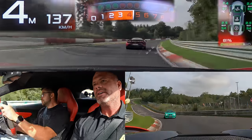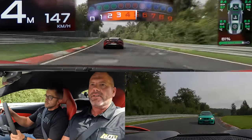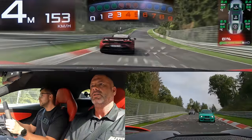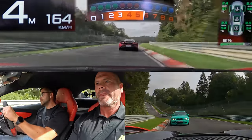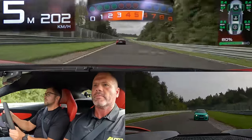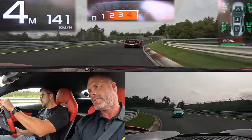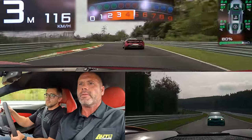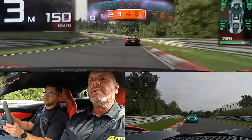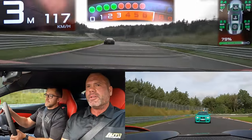Big jump! Now the guys behind us must be thinking: what kind of two idiots in McLarens will not let people pass? They probably think we're following each other or something — so if you're watching this video, I'm terribly sorry.